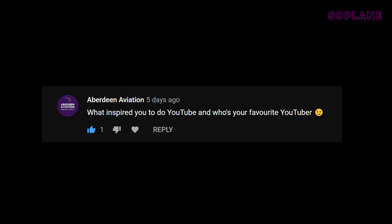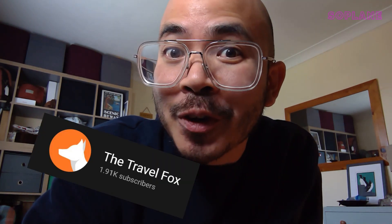This one's from Aberdeen Aviation: what inspired you to do YouTube, and who's your favorite YouTuber? I actually started out making time-lapse videos. I was inspired by a video I saw of someone who flew on Condor on a 767 from South Africa back to Germany, and I thought it was so cool. On the back of that I got myself a GoPro, and that turned into trip reports without me actually knowing that people were doing trip reports as such. Regarding my favorite YouTuber — I don't actually have one. I don't watch YouTube that much, but I admire others for different reasons: Airline Spotter for his editing skills and music, and The Travel Fox for his cheekiness and because he's Thai.